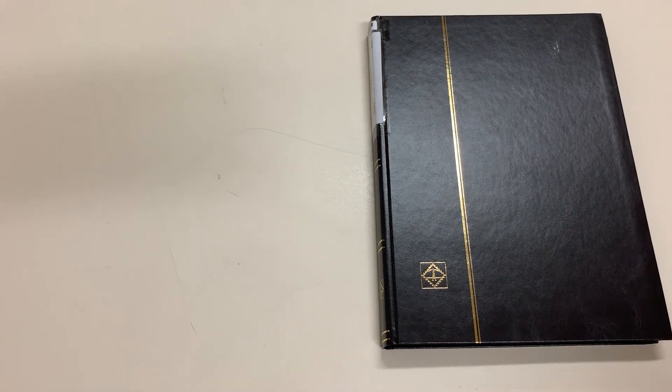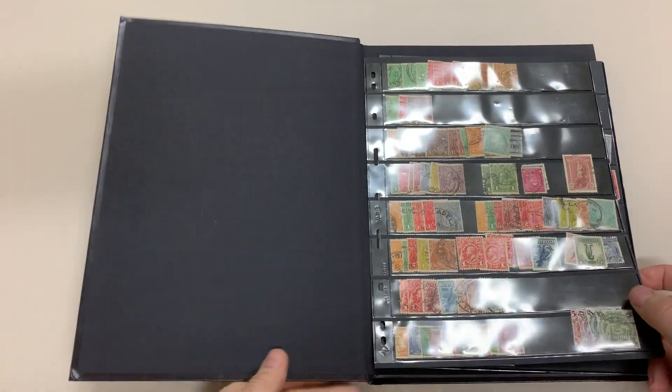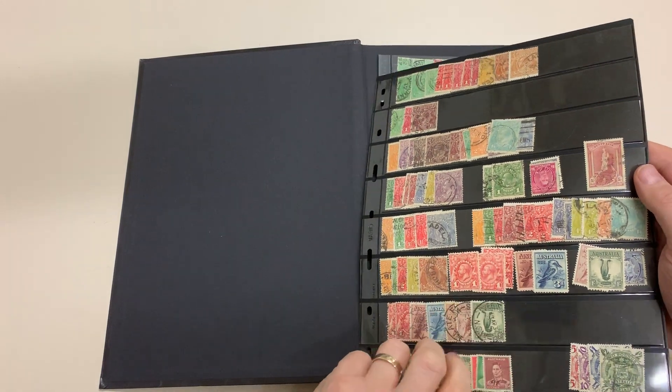Abacus auction sale 237, video file for lot 1024. Stock book with a very basic range of Australia — pickings, some Perf 14, certainly Perf 14, and KGV 1d Engraved.